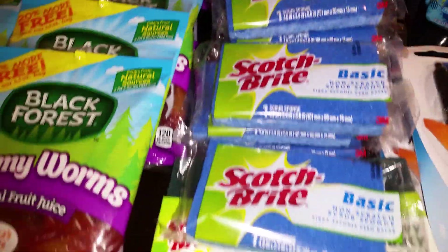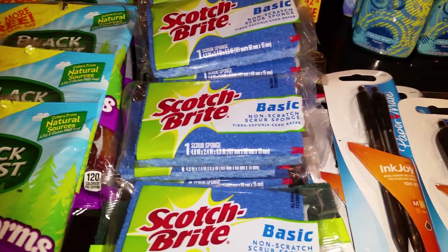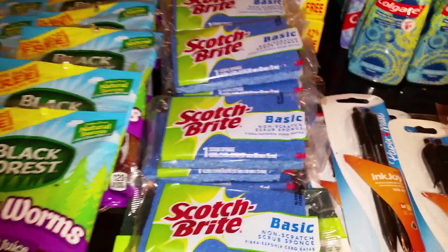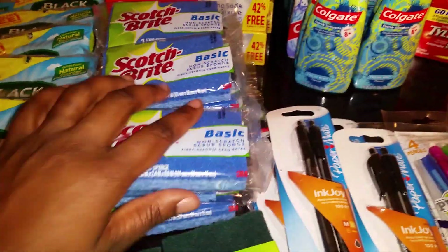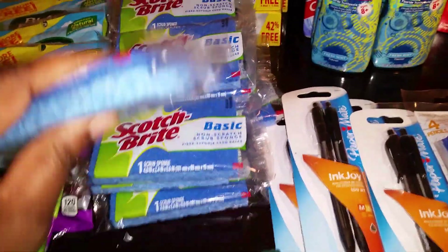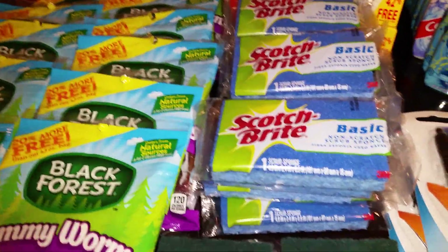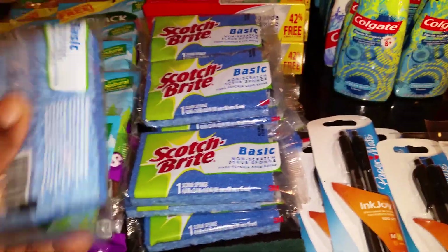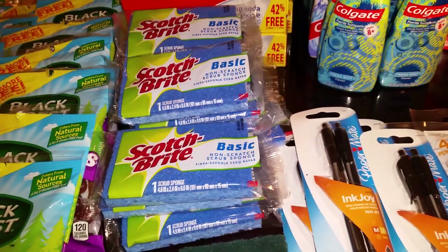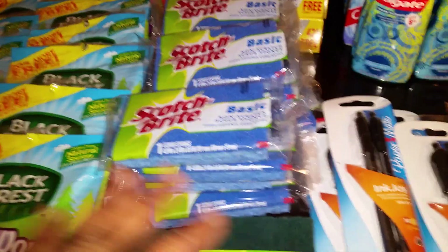On to Scotch-Brite — I got 14 of these. There's a dollar off two coupon in the January 24th Smart Source, so for every two you pay a dollar, or $0.50 each. You can never have enough sponges because these things can get nasty. I'll advise you: after you use it, if you want to continue using it and it's not worn down, get a plastic bowl, put a little bleach and warm water, and let it soak to keep the bacteria down.